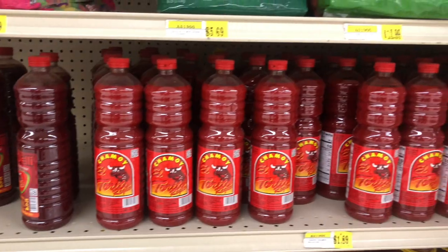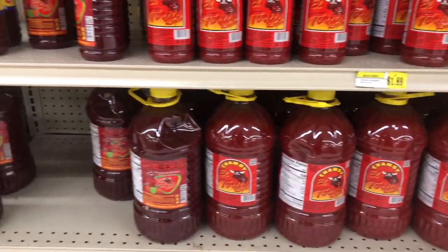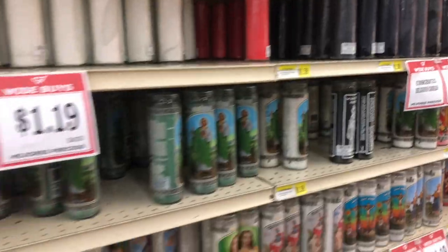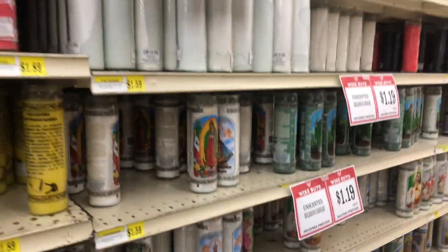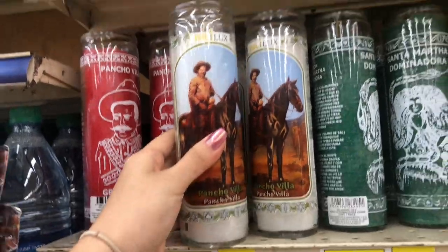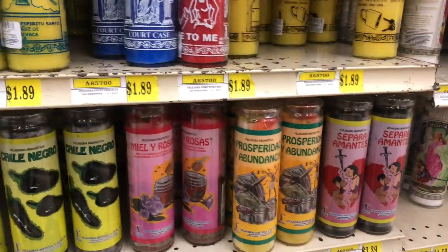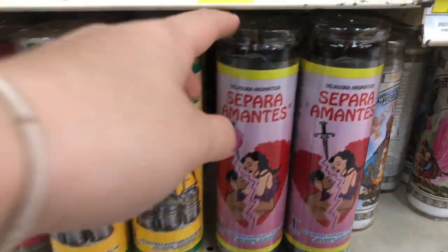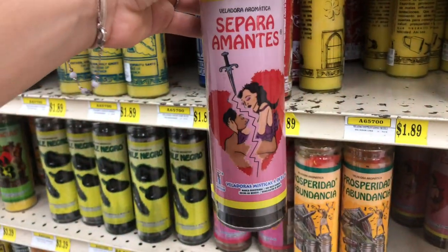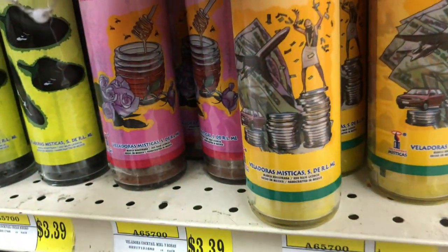This spicy red beverage-looking thing is chamoy. It is widely used for our snacks, our fruit, and our chips. Now this can be a bit unsettling if you're new to the area, but some people are quite superstitious, probably because of our indigenous ancestry. So some people do light candles in favor of or against certain things. This one is to be lit if you want to destroy or separate a couple of cheaters. And this one is to attract abundance and prosperity.